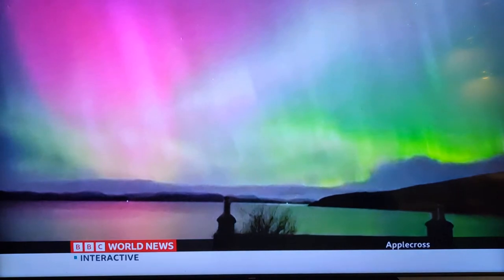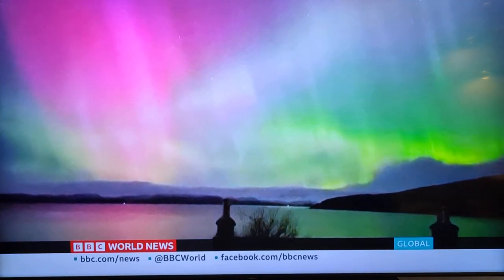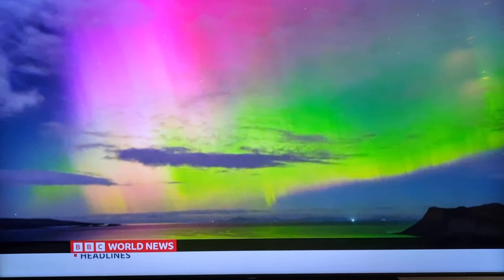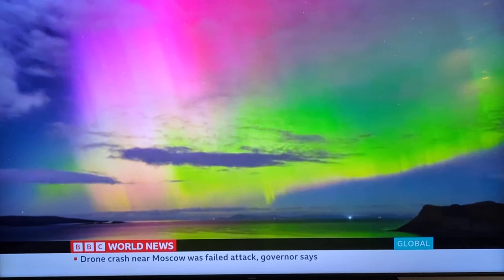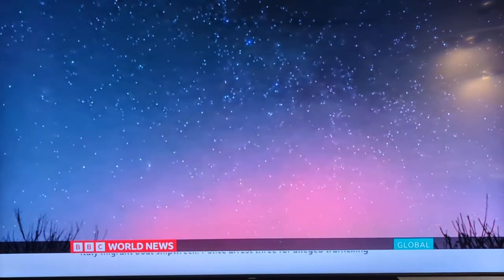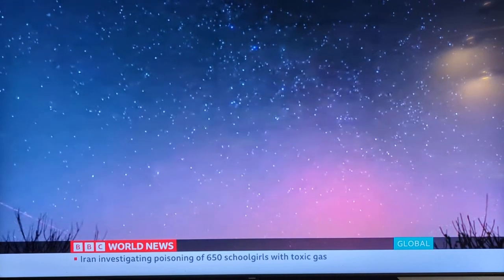The aurora borealis is caused by solar storms on the surface of the sun, which send out electrically charged particles. Most of these particles are deflected away, but some collide with nitrogen and oxygen in the Earth's atmosphere, and when those molecules recover from the collisions, they release small bursts of energy in the form of light — the spectacular light show that we know as the aurora borealis, or Northern Lights.